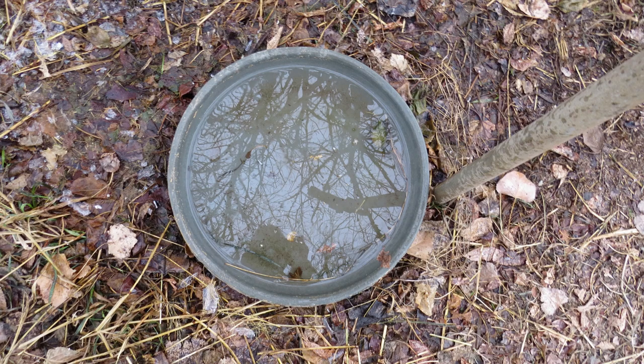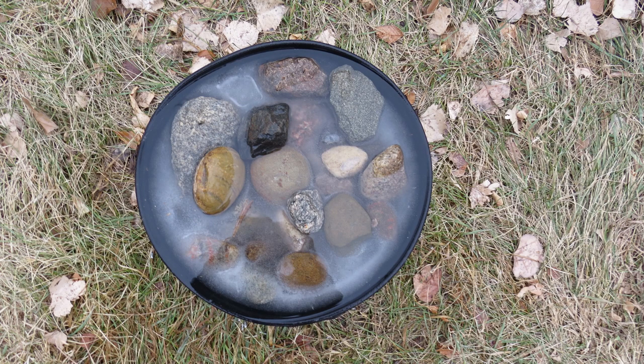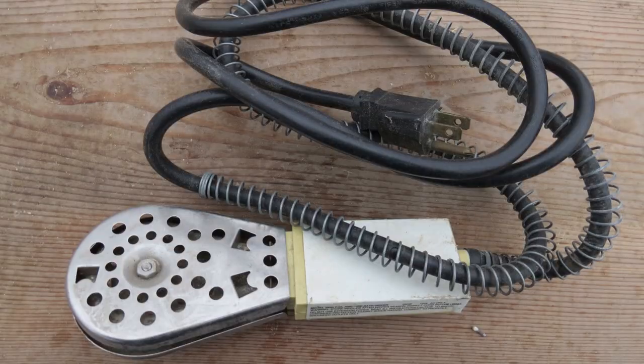Two of the dishes are glazed ceramic bird baths that are 17 and a half inches in diameter. The other dish is an eight-quart black rubber feed pan filled with rocks, 14 inches in diameter. An electric heater can be added to the dishes when temperatures stay below freezing.